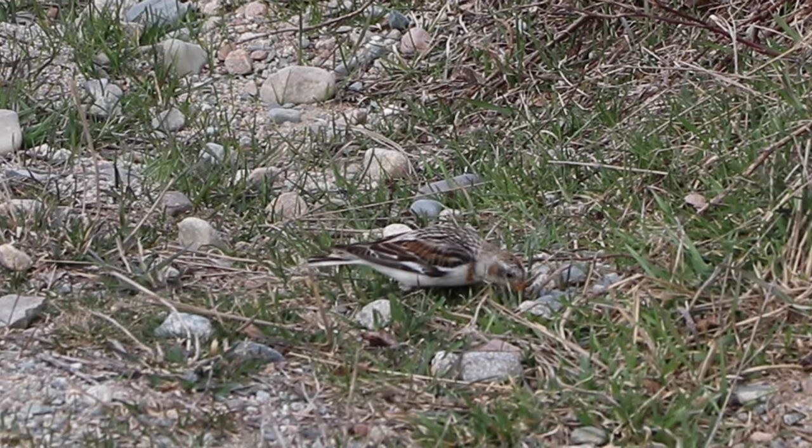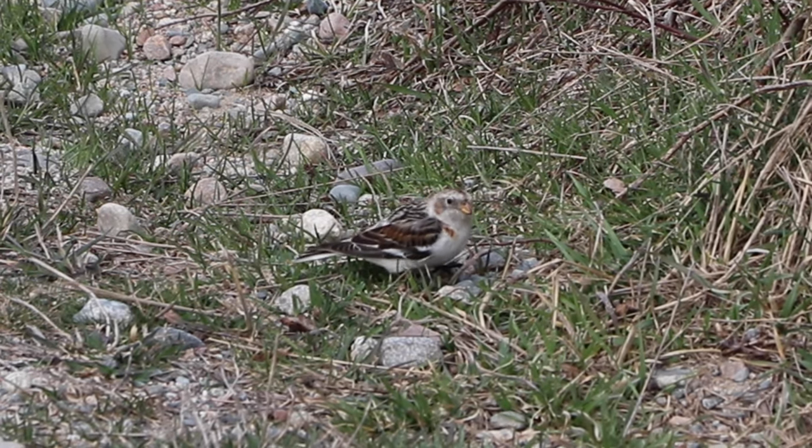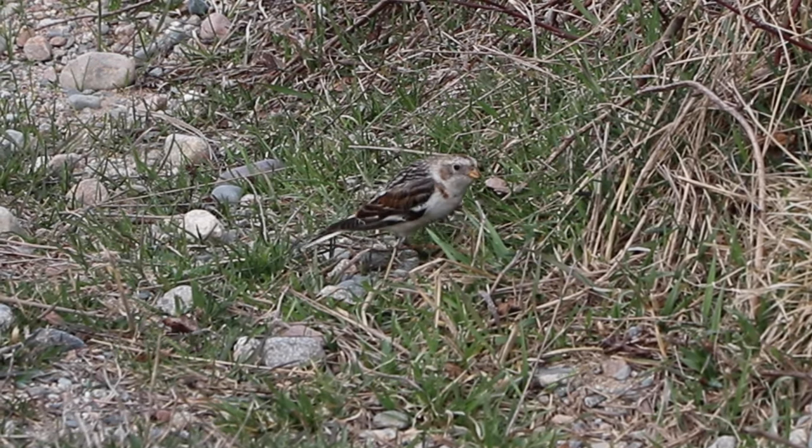This time of year, snow buntings have a lot of tawny brown in their plumage. But at the end of winter, the males clean their feathers with hard-packed snow, wearing away the brown, leaving them gleaming white for breeding season.